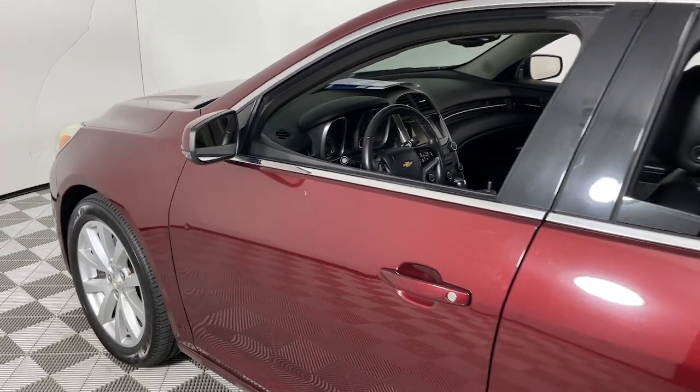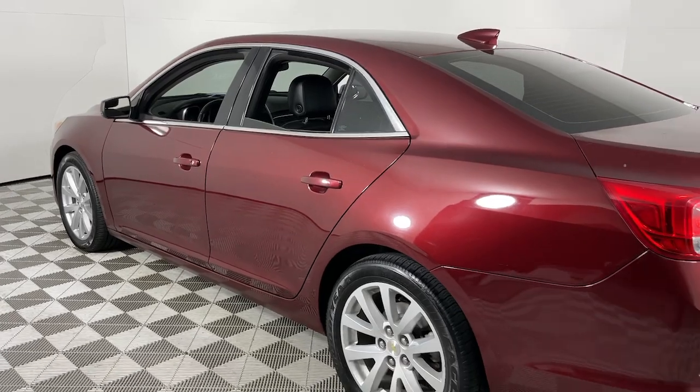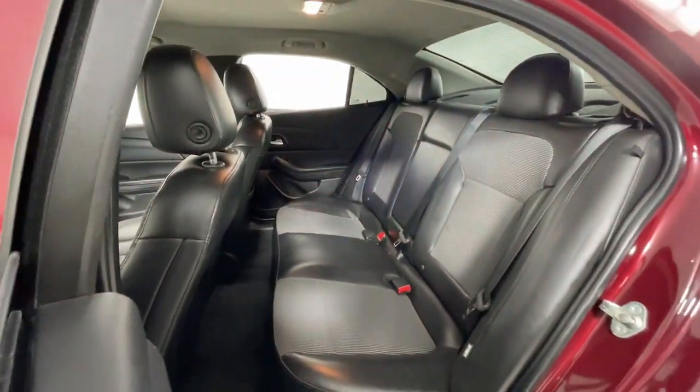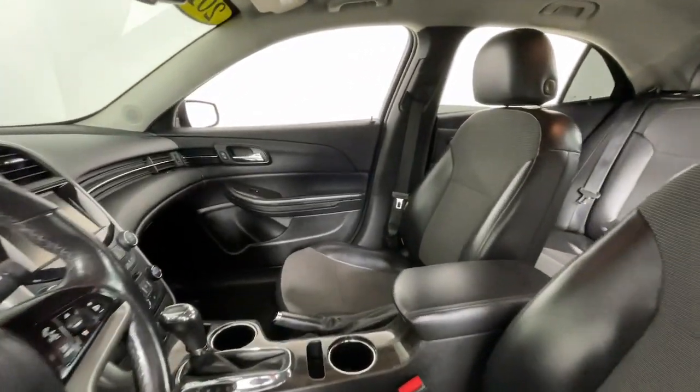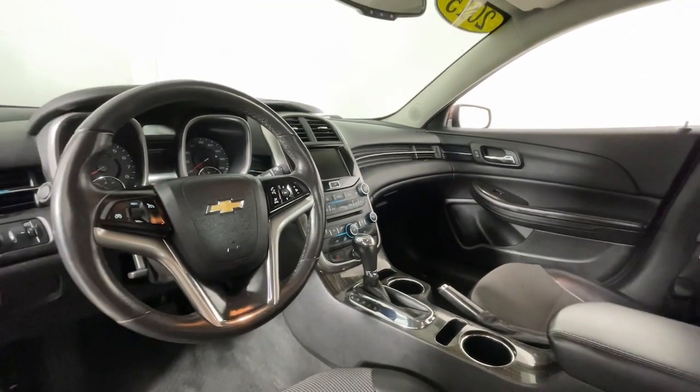Picture yourself in the 2015 Chevrolet Malibu. This vehicle is an outstanding buy with fewer than 110,000 miles on the odometer. The luxurious Malibu blends mid-sized comfort with agile handling, advanced safety features, and sculpted looks. It strikes the perfect balance between want and need.